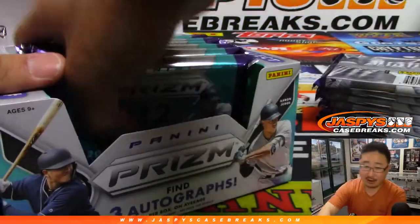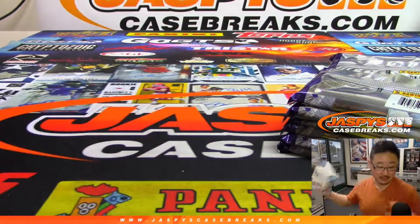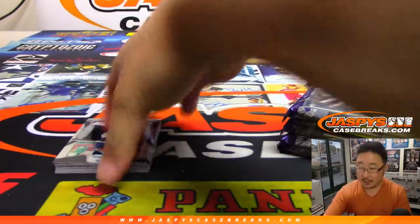It could be an autograph hotbox in there, a parallel hotbox, some kind of hotbox. It could just be a really nice regular box. Who knows? But good luck. Thank you. Thanks for grabbing that box.